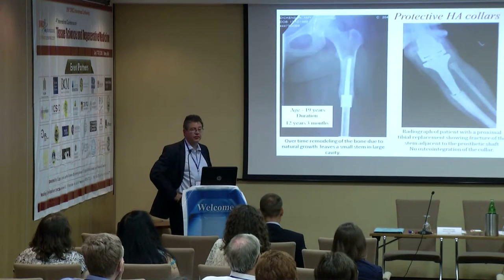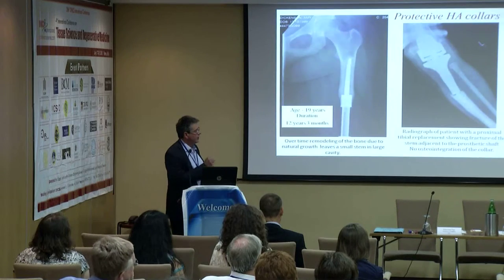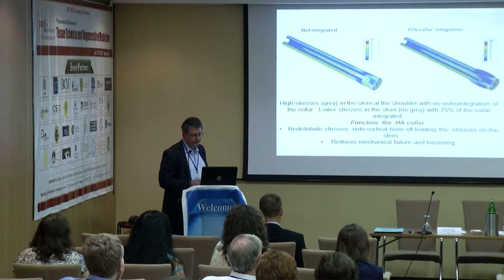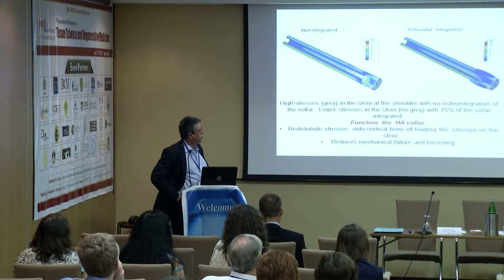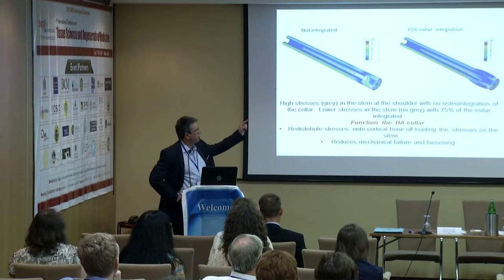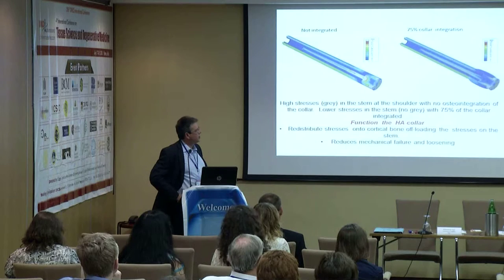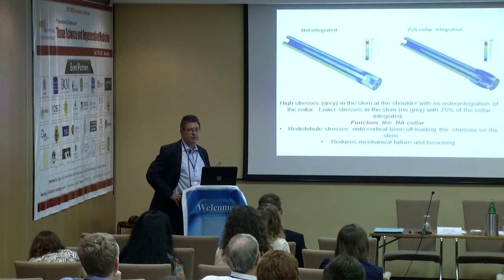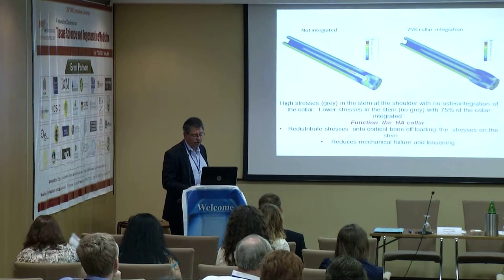Where osteointegration does not occur, you often see failure, loosening, or fracture of the stem, because there are high stresses in this region. A finite element analysis shows that where you don't see integration, you see high stresses on the stem depicted by grey colour. Where you do see integration, the stresses are dispersed, the stem is protected, and forces travelling along the implant are reduced.